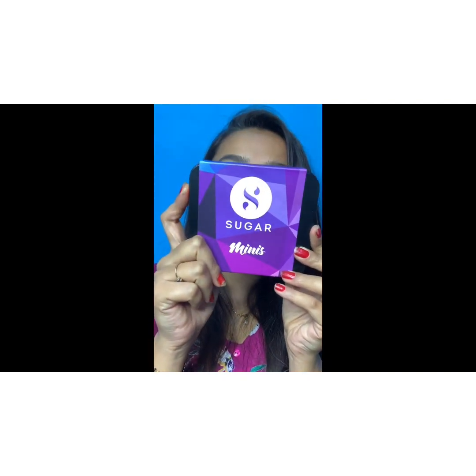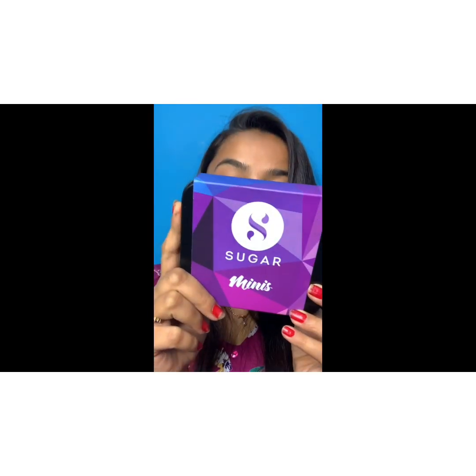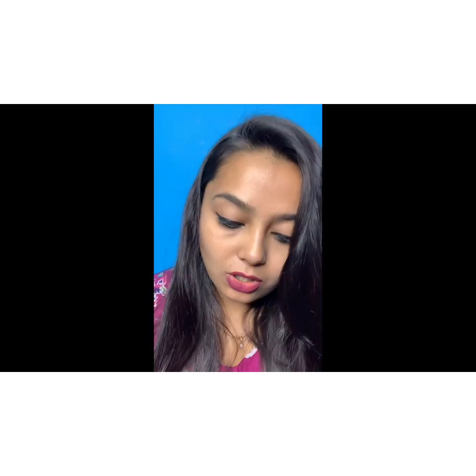The second product is the Sugar Smudge Me Not Liquid Lipstick Mini Set, which costs rupees 7.99. It has four different shades and each individual product costs rupees 249, coming in 1.1 ml. Shade number 30 is a very nice pink color, and shade number 10 is a brick orange color. These liquid lipsticks are very nice, smudge-proof, and waterproof.